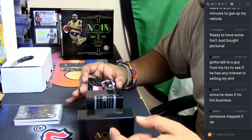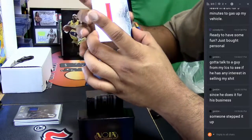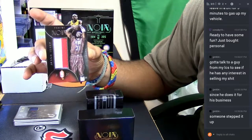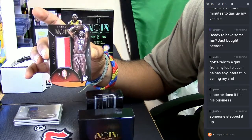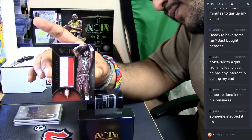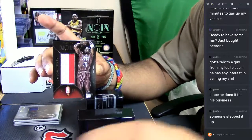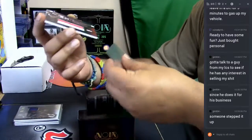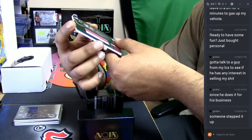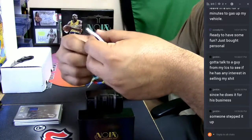Oh, sick right here! Check that out — Jason Terry, numbered to 99, with the patch on there. Sick patch. I believe that's an Asia patch — Asia exclusive I believe. Disgusting.